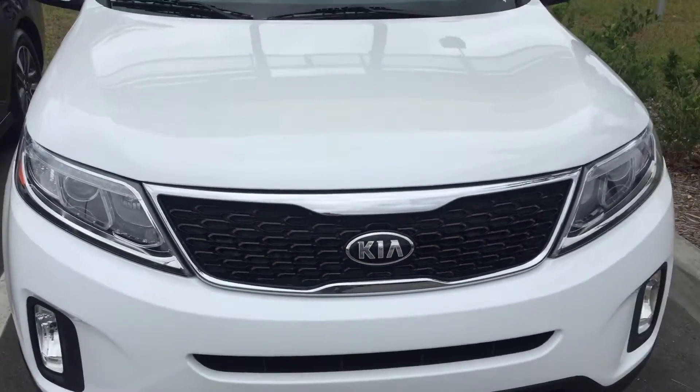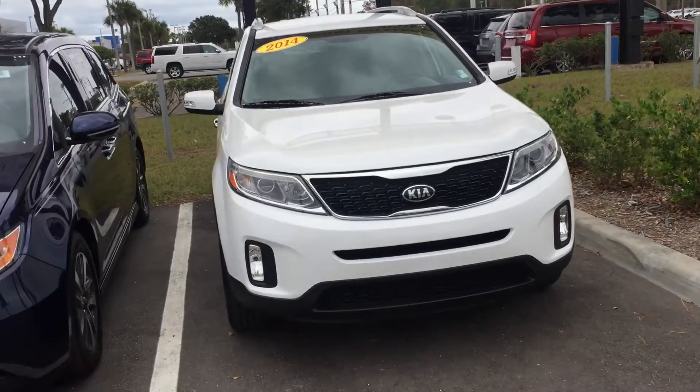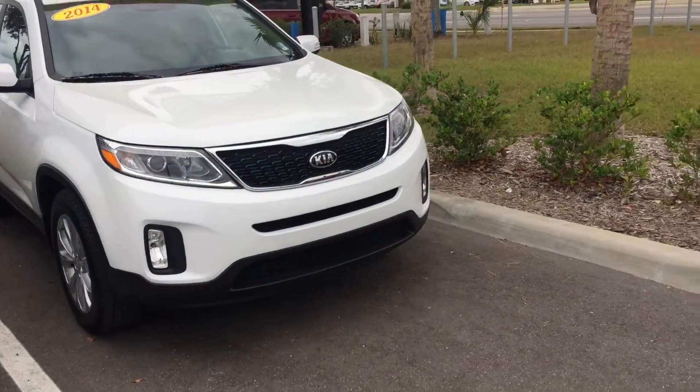Philip, good afternoon sir. This is Safe at Arlington Toyota. I received your inquiry, Philip, for this 2014 Kia Sorento, and I just wanted to come out here and make this personal video for you, sir, showing you this specific Kia Sorento.